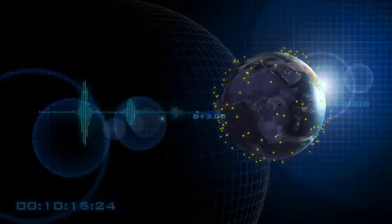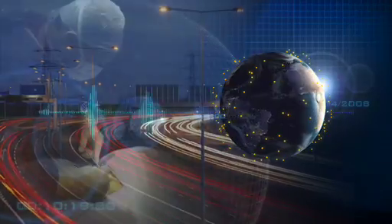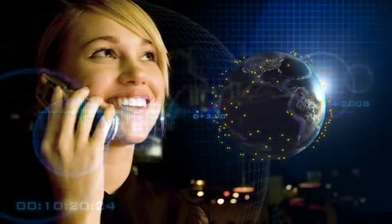Energy is the lifeblood of our modern world. Just about every aspect of our lives today depends on ready access to energy.